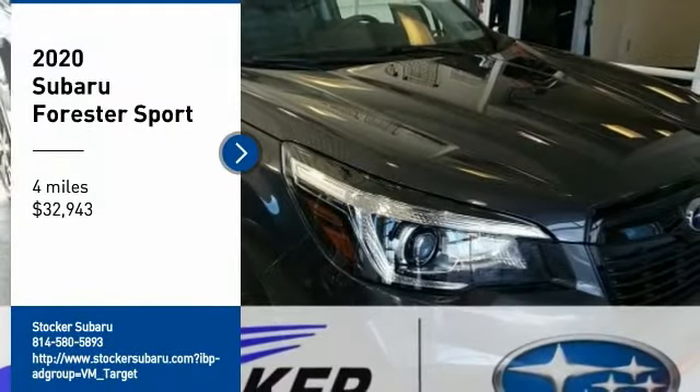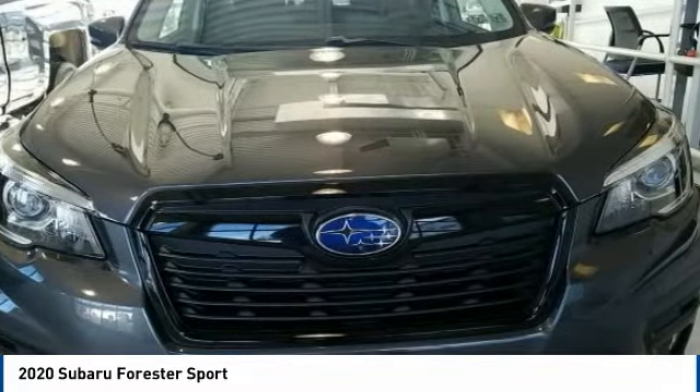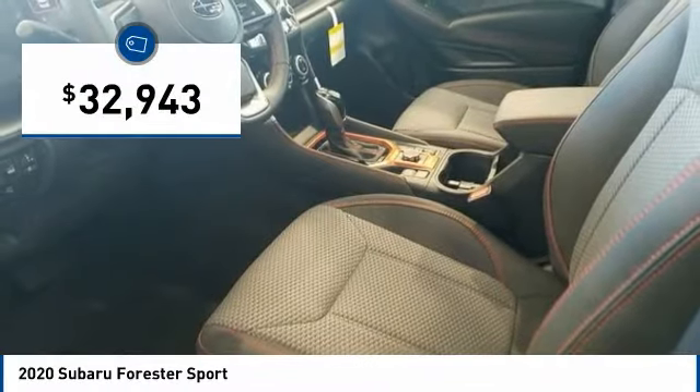Looking for the right vehicle? Check out the 2020 Forester. The Subaru Forester is a sensible, practical, and affordable vehicle. It has an impressive, comfortable ride and handles well, and is priced below $35,000.